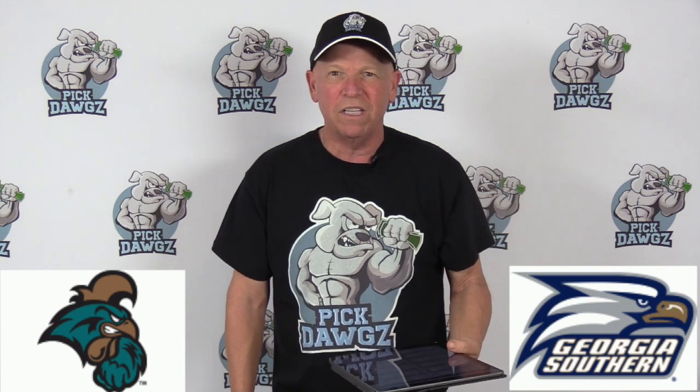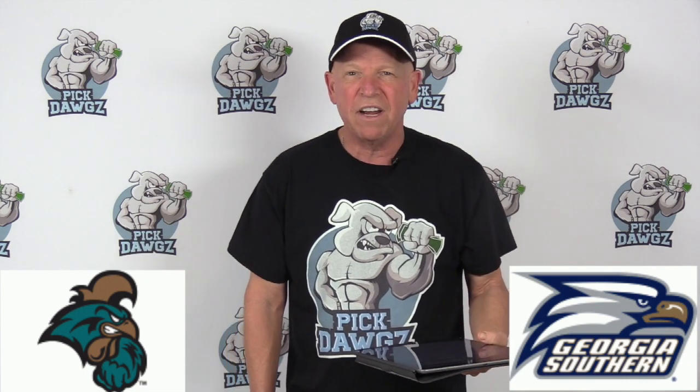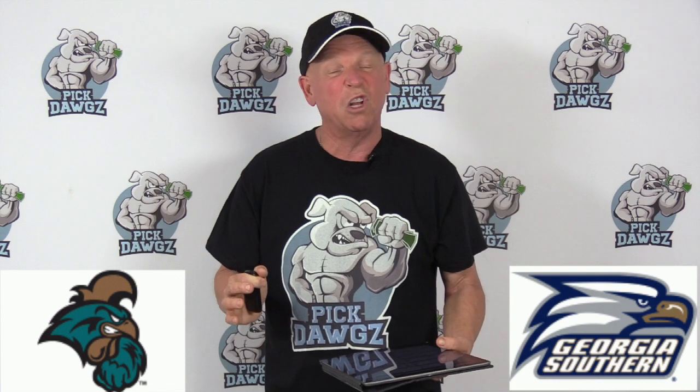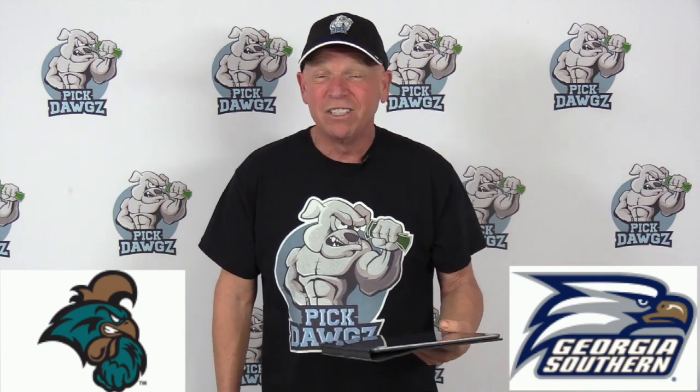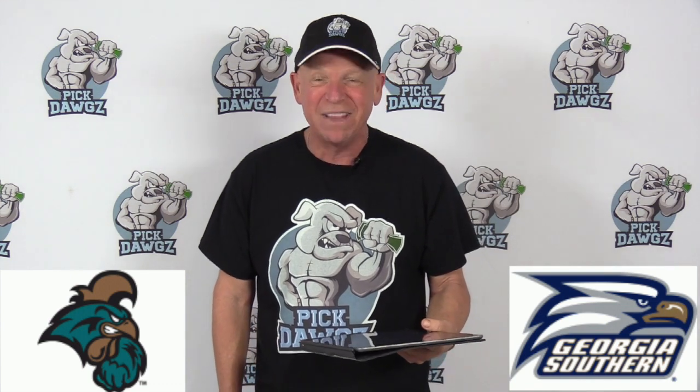Georgia Southern is one of these teams that's kind of flown under the radar this season, but they've certainly been on our radar. They're just 11-9-3 against the numbers, but it seems that we've been on them in just those right 11 spots. Sometimes you just have a team that you seem to catch always at the right time, and Georgia Southern has probably been that team for us this season.